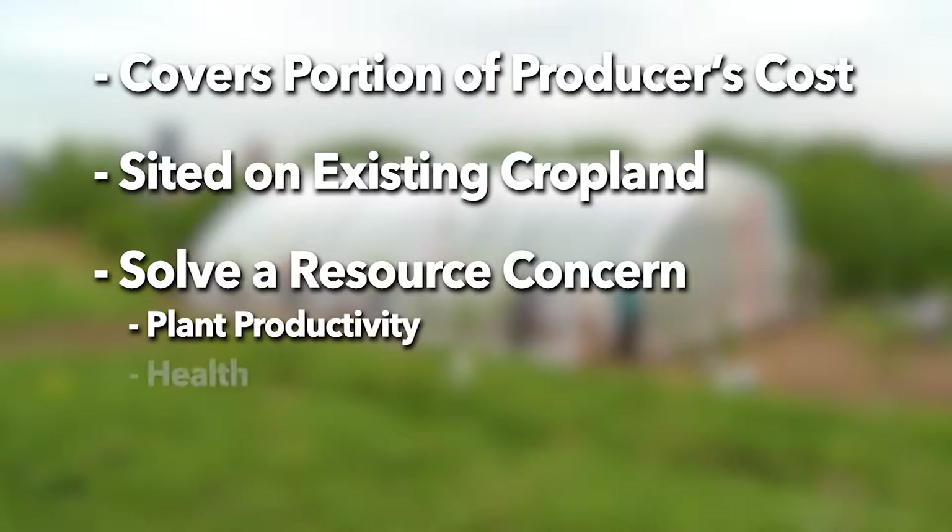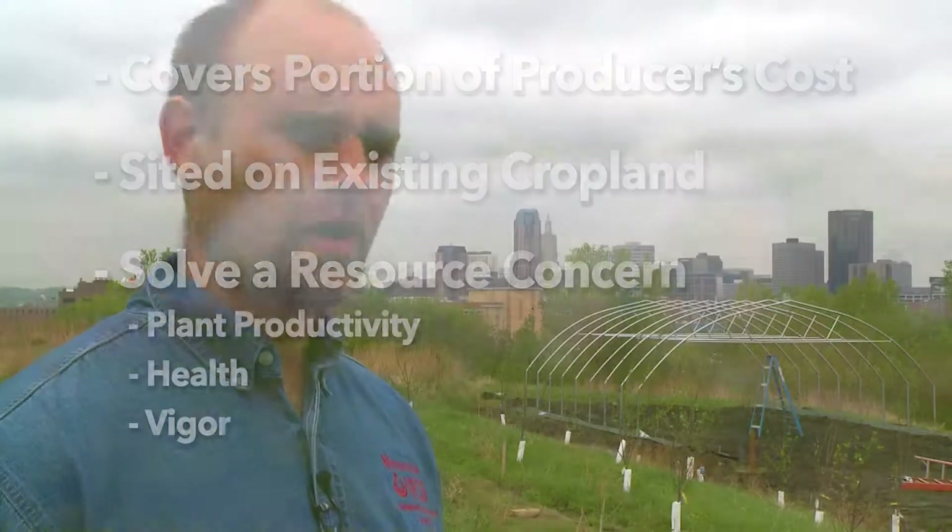The resource concern is plant productivity, health, and vigor, which can also be associated with improved nutrient management, pest management, and irrigation water management, because you're controlling all of those factors.